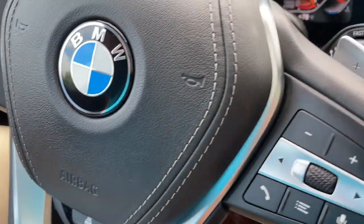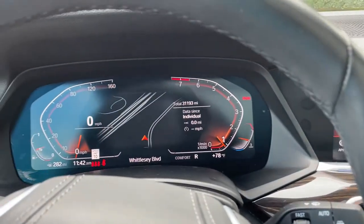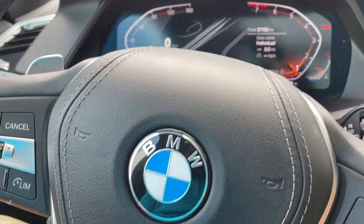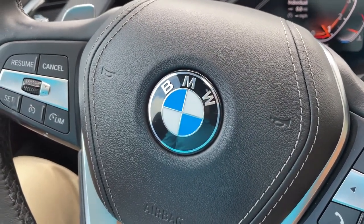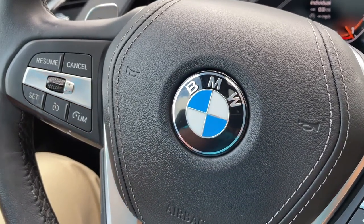So there you have it. Model year 2019 X5 Phytonic Blue with Cognac interior, 20-inch wheels, 31,000 miles. Still has remaining factory warranty and is BMW certified. Just traded in here. It's looking for a new home. So let us know how we can help you because we'd love to see you in it. Talk to you soon. Bye-bye.